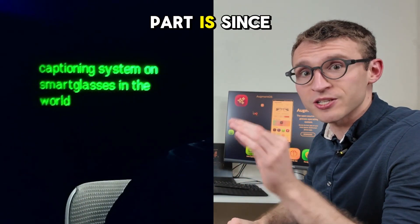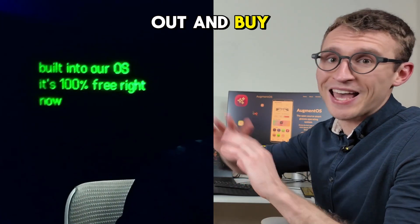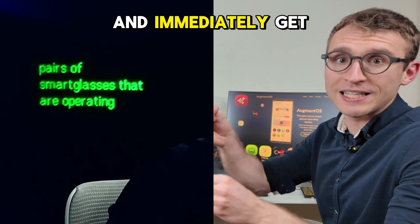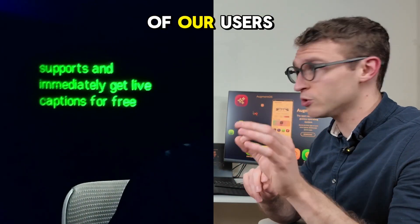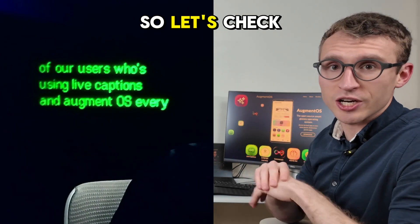Since it's built into our OS, it's 100% free. Right now, you can go out and buy any of the pairs of smart glasses that our operating system supports and immediately get live captions for free. I had a call with one of our users who's using live captions in AugmentOS every single day, so let's check it out.